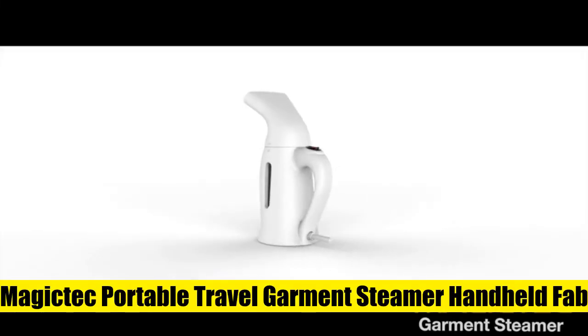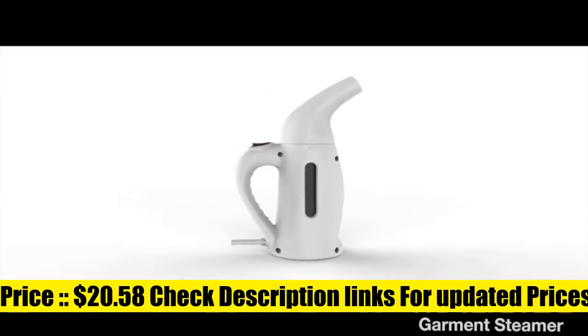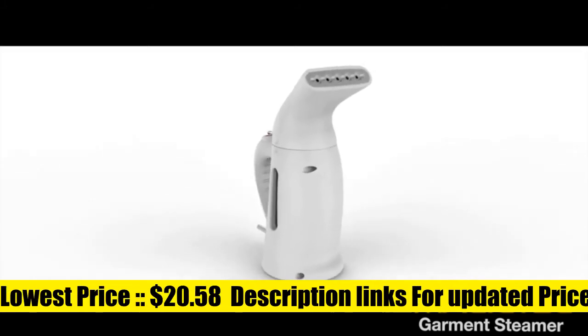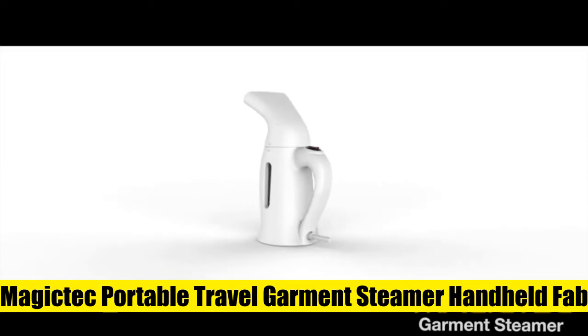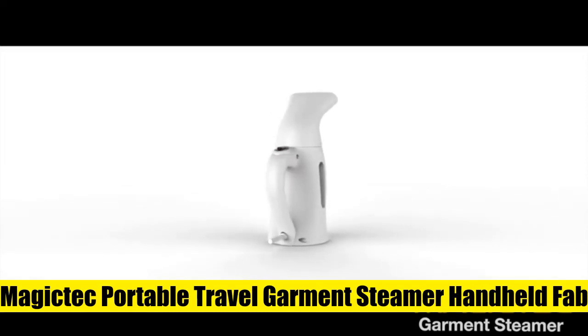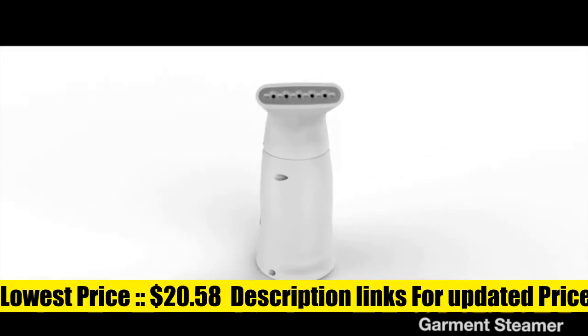Magic Tech Portable Travel Garment Steamer Handheld Fabric Steamer — the best thing about this high-quality steamer for clothes is its new nozzle design which distributes steam evenly, removing stubborn wrinkles from clothes easily. The steamer is designed with full security guidelines; the automatic shutdown system activates whenever the steamer is too hot or the water level is too low, keeping you safe from every kind of accident.